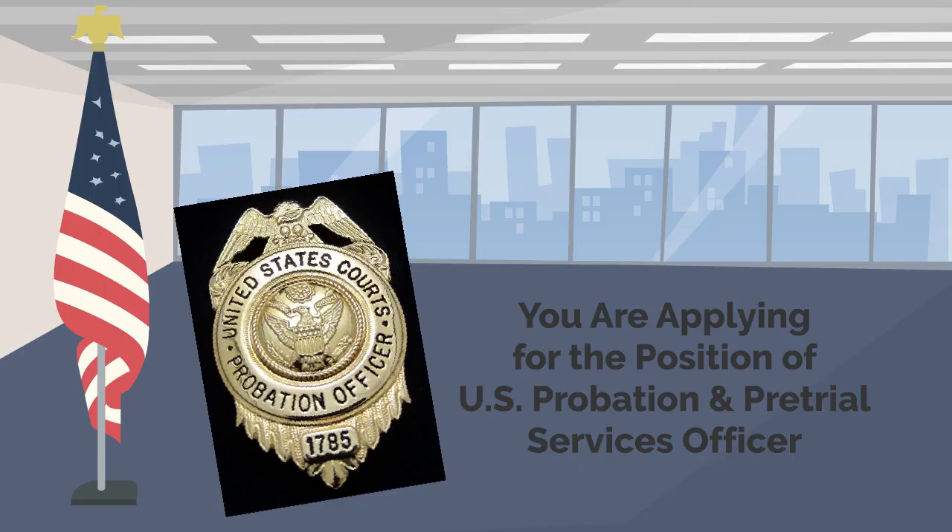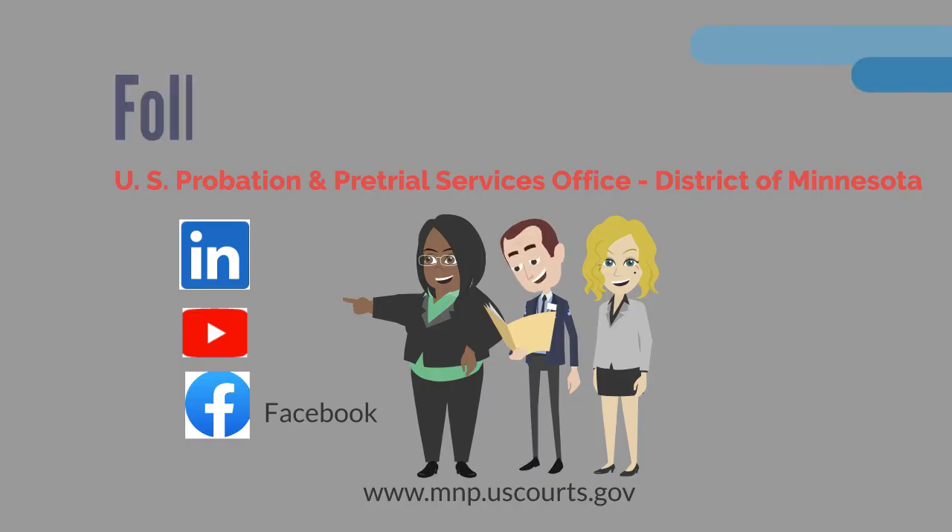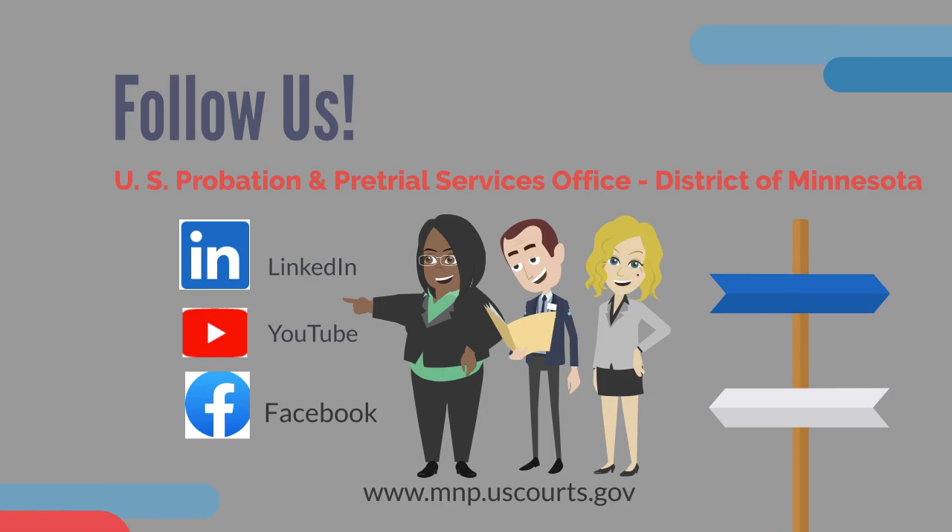Finally, you are applying for the position of U.S. probation and pre-trial services officer. We do not hire for a specific unit. In other words, we do not hire for a supervision unit, a pre-sentence unit, or a pre-trial services unit. We hire U.S. probation and pre-trial services officers to provide service where needed within the district. The District of Minnesota seeks to attract interest from many within and outside our local commuting area. Our goal is to ensure that our U.S. probation and pre-trial services office for the District of Minnesota reflects the people within our community.